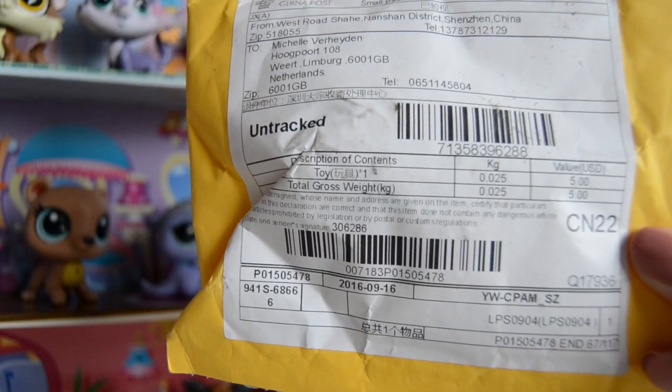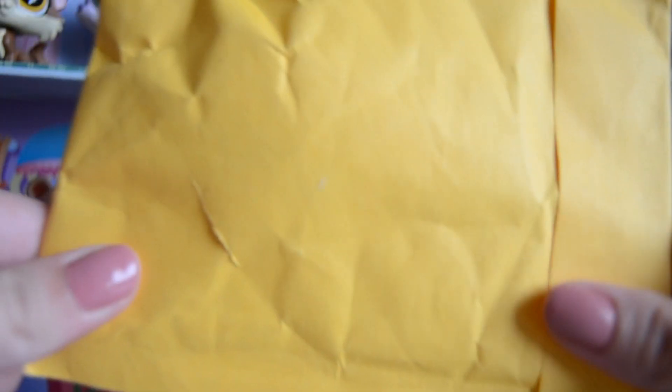Okay guys, I've gotten two packages, and I'll be opening up the smaller one first, which contains one little pet shop — and so does the other one. But I really wanted to open this up on camera. So let's go.